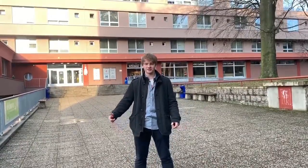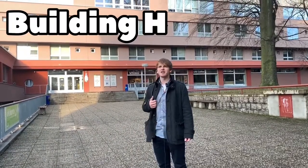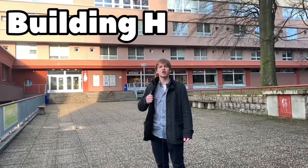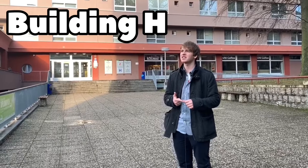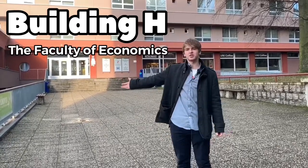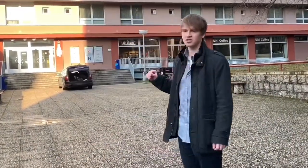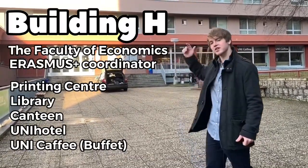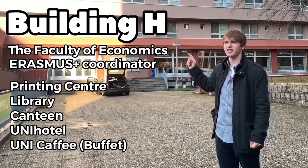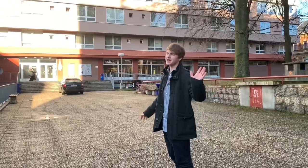Okay, here we are — this is building H, which is my second or maybe third home. The first one is Děčín, the second one are the dormitories, and the third one is building H because the Faculty of Economics is located there. The Erasmus coordinator is located on the fifth floor, so if you have any troubles you will find her there. So let's have a look inside.